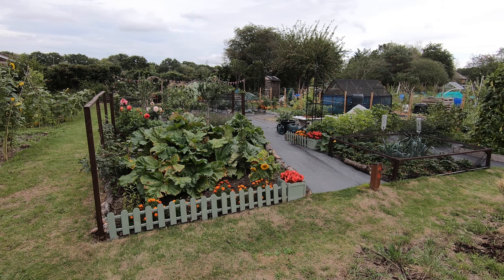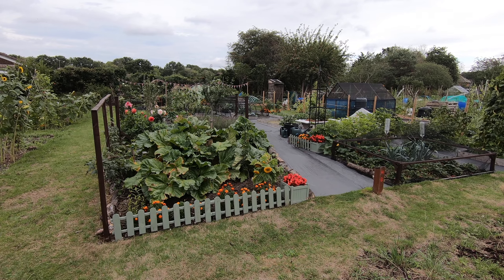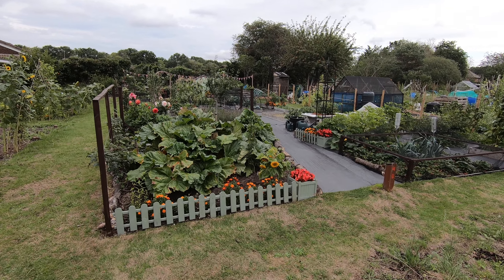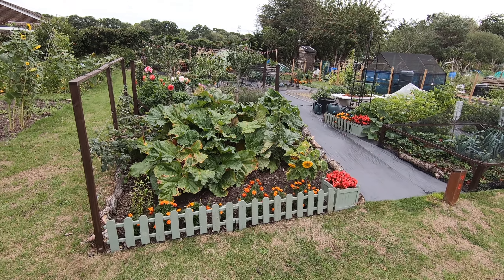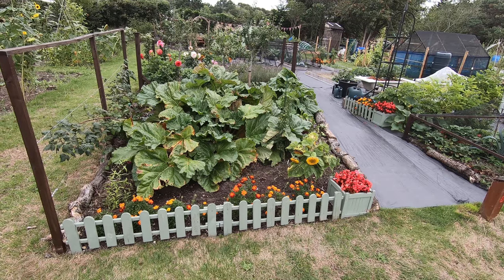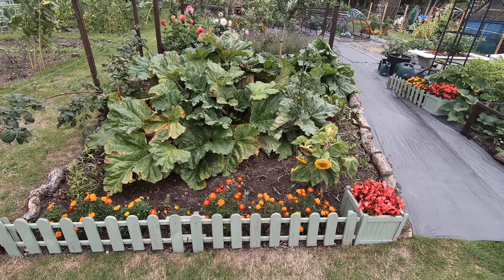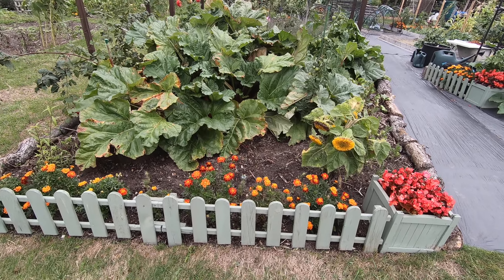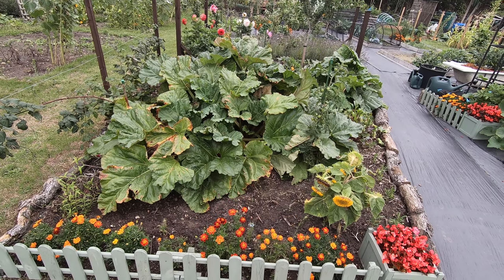Hello everyone and welcome to the allotment tour at the end of August on quite a dull day, but we have had some rain which is a bit of a blessing. As always, kicking off with the rhubarb bed — the teddy bear sunflowers have been whittled down to just one. They succumbed to a virus so we probably won't grow those again.